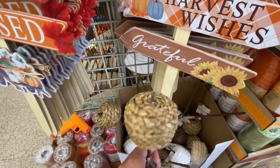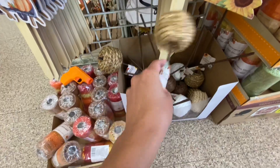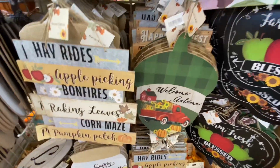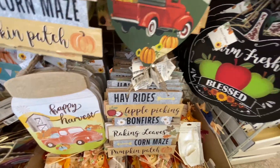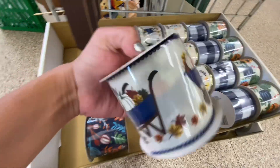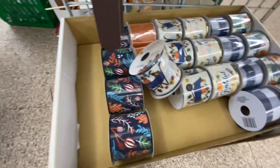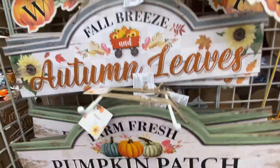They also had these little pricks where you can put them into your yard if you have a yard, and they have a ton of signs. Anything you are trying to go for, I feel like Dollar Tree will accommodate. They had a ton of ribbons if you are a DIYer — there's a lot of those also.